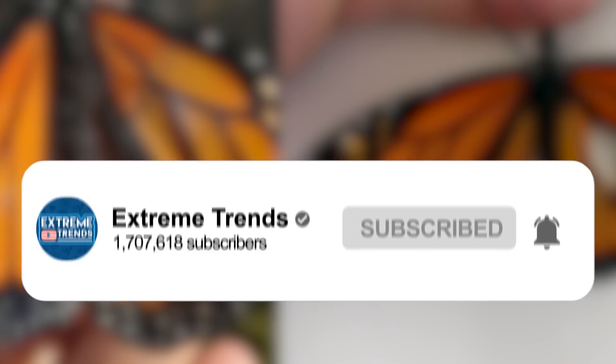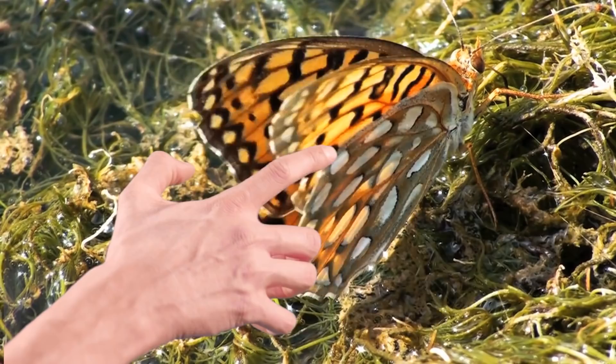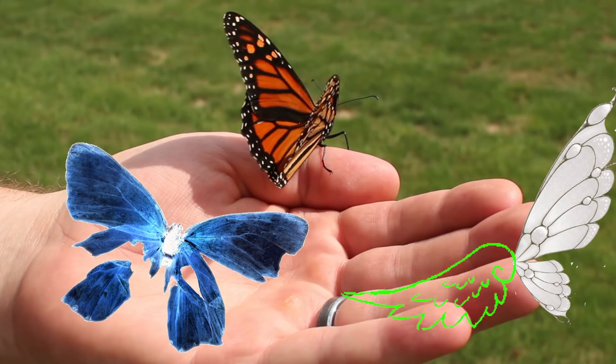Not everyone is aware that the beautiful pattern on a butterfly's wings is actually made up of thousands of tiny feather-like scales, and if handled roughly or sometimes even just brushed by a human hand, those scales can be damaged or broken off. You would then likely assume that once a butterfly has lost its wing or part of it, that it would no longer be able to survive. If a butterfly cannot fly, how will it find food or shelter? It would be safe to assume that there was literally nothing anyone could do to help a broken butterfly.